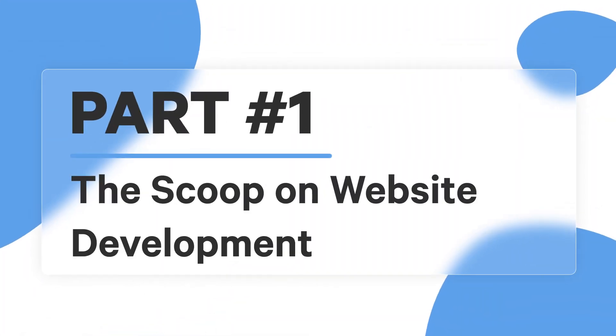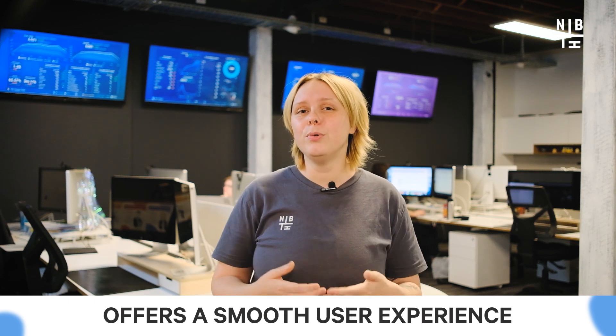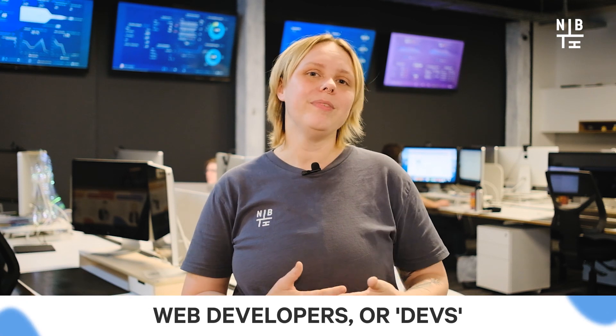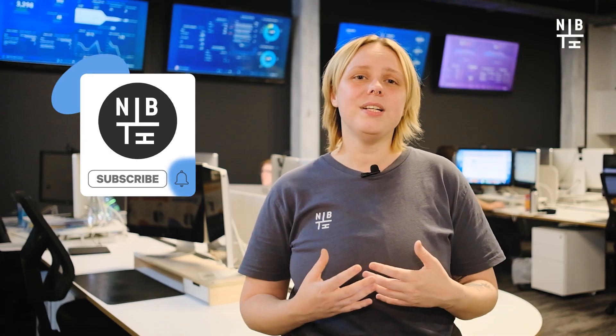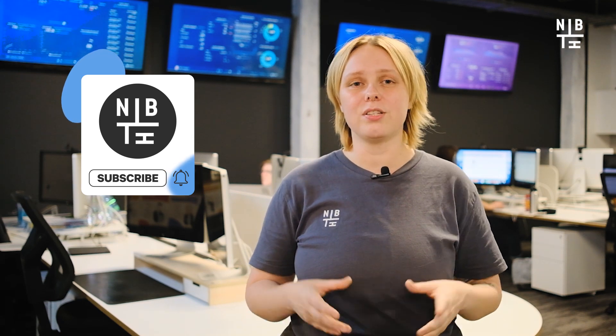Let's talk about the scoop on website development. Website development is the magic behind creating and maintaining a website that looks amazing, loads lightning fast and offers a smooth user experience. Web developers, or devs for short, are the masterminds behind this, using a variety of coding languages to bring your website to life. A development team can whip up anything from simple single pages of text to complex web applications, online stores and social networks.